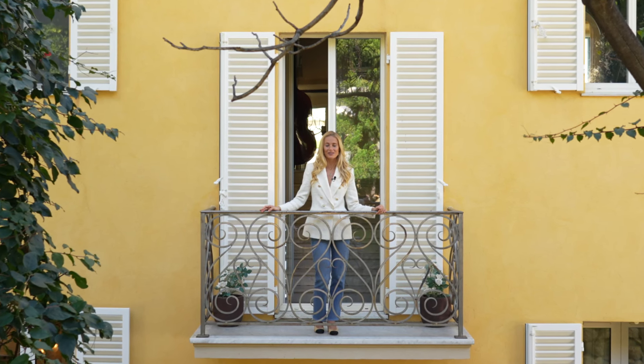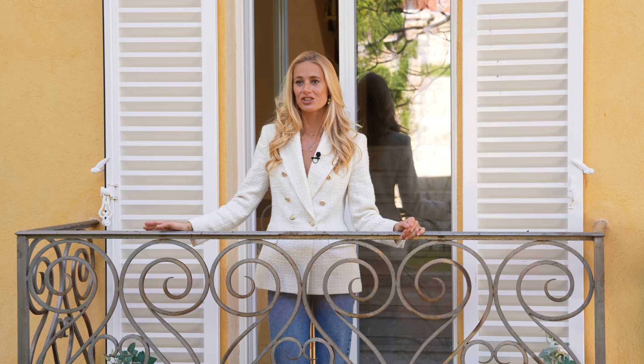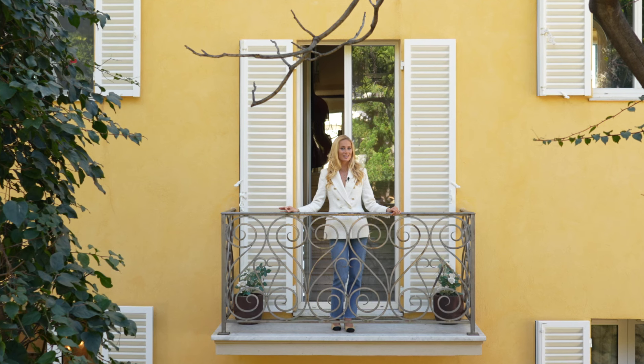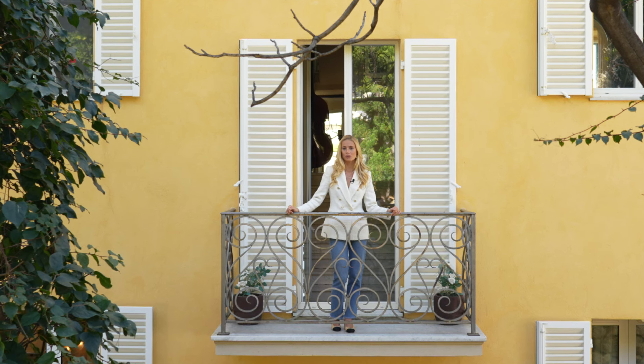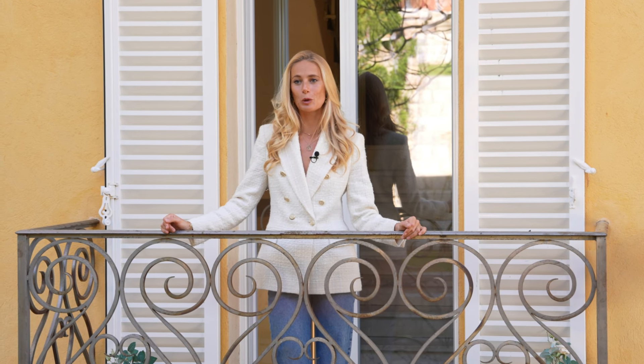Welcome to the French Riviera, an iconic destination that is world-renowned for its rich history, beautiful scenery, and of course the glitz and the glamour. Today we're in a small seaside town called Ayres Bord de Mer, just 10 kilometres from Monaco, and I'm so excited and privileged to be about to show you around this very special and unique property today.